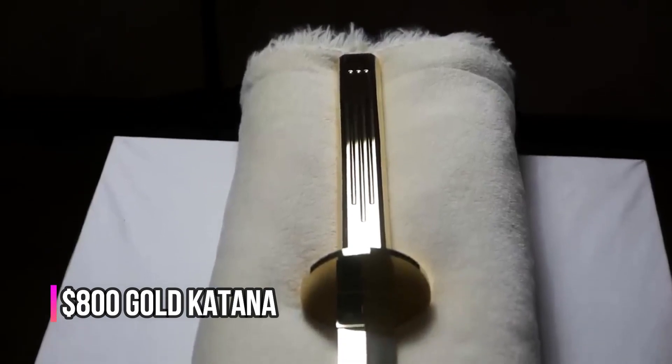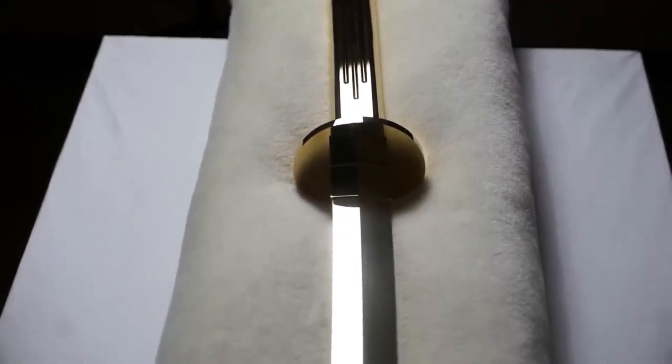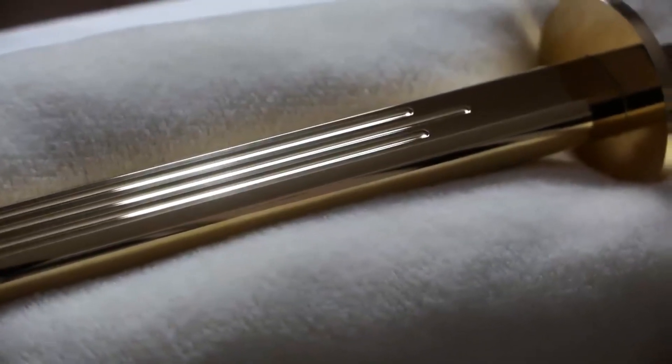Here we have an $800 gold katana, claimed to be the sharpest katana available on Amazon. This isn't just a decorative piece — it's a fully functional sword with a blade that can easily slice through cake and fruit in true fruit ninja style. The combination of its functionality and luxurious gold finish makes it a collector's dream.